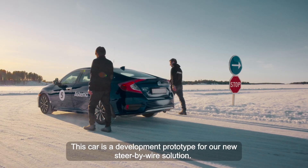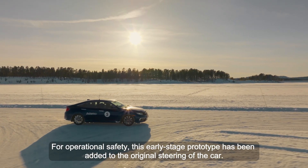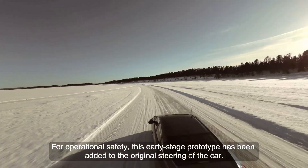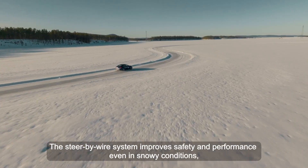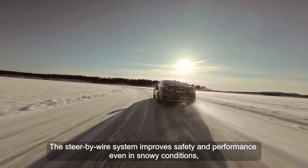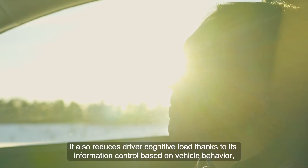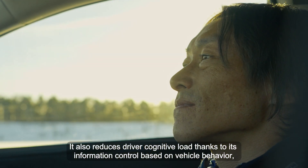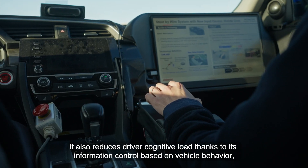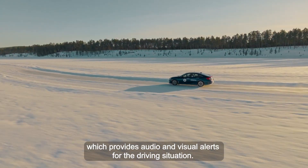This car is a development prototype for our new steer-by-wire solution. For operational safety, this early-stage prototype has been added to the original steering of the car. The steer-by-wire system improves safety and performance even in snowy conditions, thanks to our unique driving support control technologies. It also reduces the driver's cognitive load, thanks to its information control based on vehicle behavior, which provides audio and visual alerts for the driver.